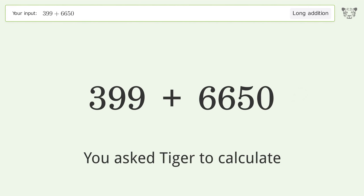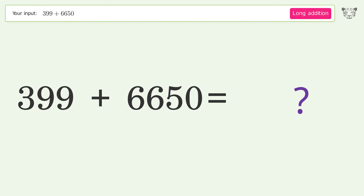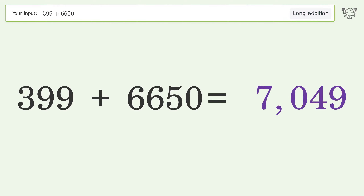You asked Tiger to calculate. This deals with long addition; the final result is 7049.